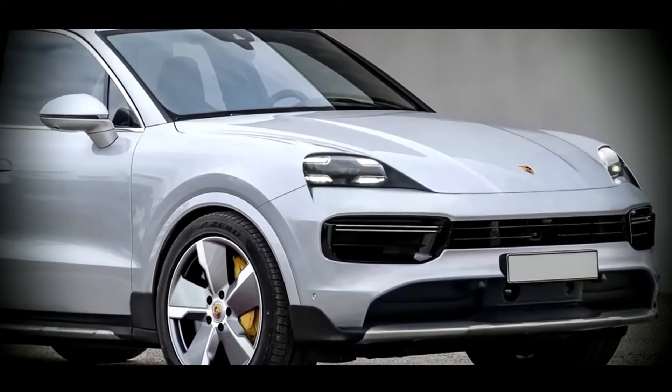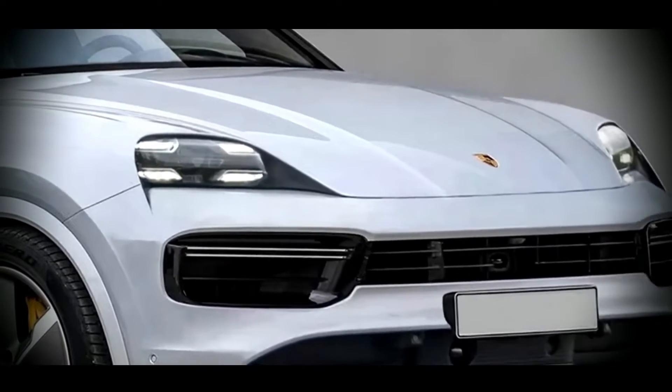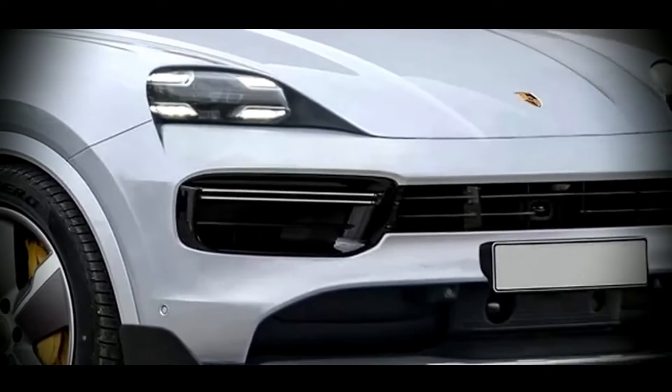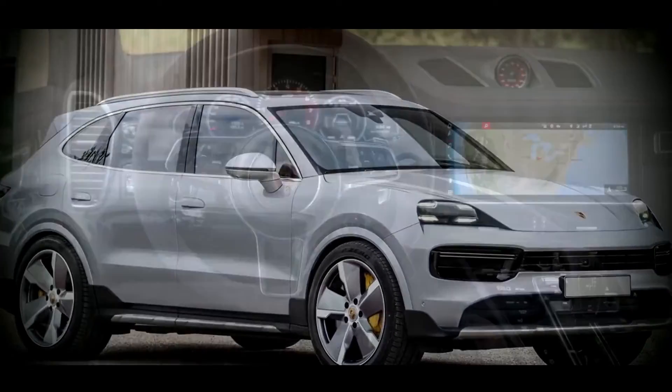The front part received a number of minor changes, applying to the front panel and radiator grille. The headlights are characterized by a new look, distinguished by more noticeable running lights. A completely new infotainment system is provided; the Porsche is equipped with an effective communications management system of the sixth generation with improved high-quality graphics.